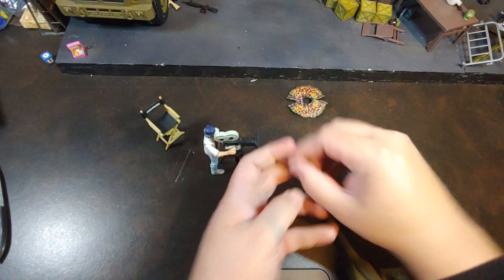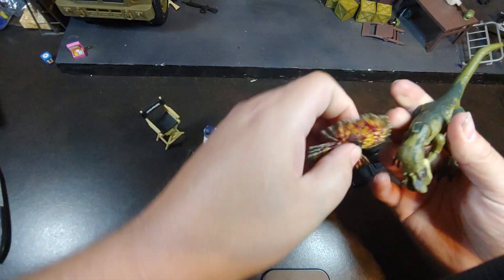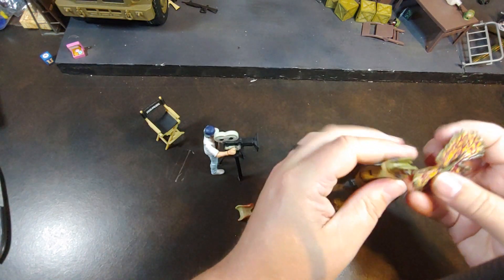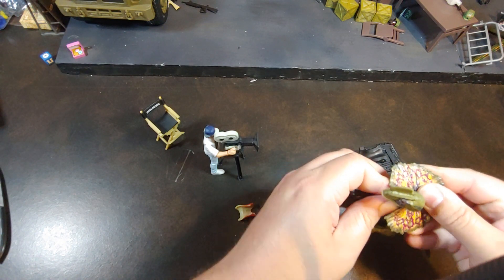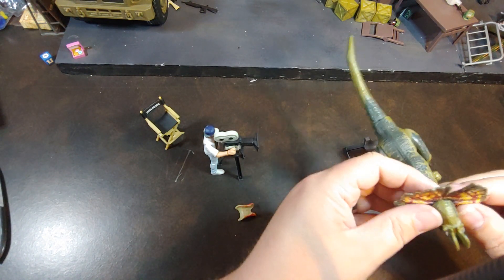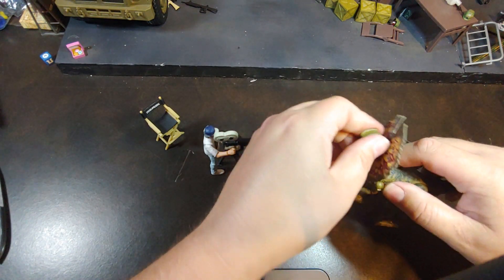He does have the little spitter cowl. Wow, I don't remember my other Dilophosaurus being that difficult to get that to go on.